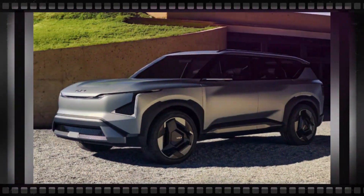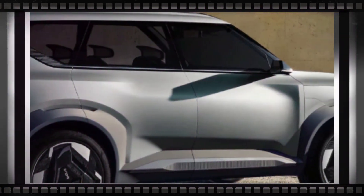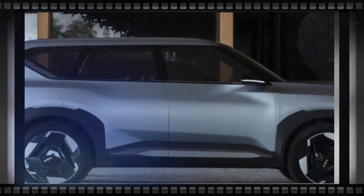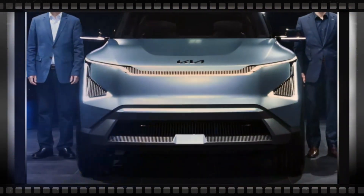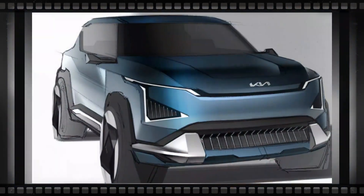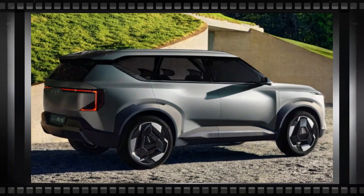Moving on, the EV5 strikes a perfect balance between smooth curves and hard edges. Its upright and boxy greenhouse creates a visually dynamic effect, complemented by the floating roof design. Deeply sculpted sheet metal and powerful haunches give the EV5 a purposeful and commanding look. And those stunning full-width C-clamp LED tail lamps, spoiler, and contrasting kick panel at the rear are hard to ignore.